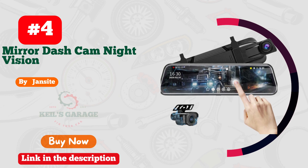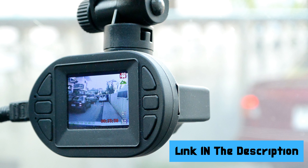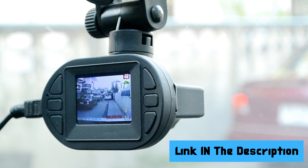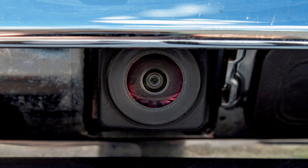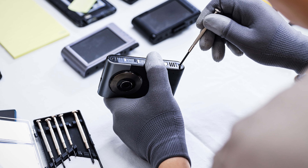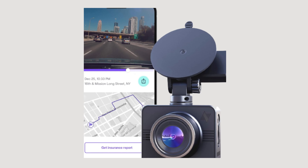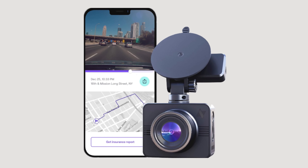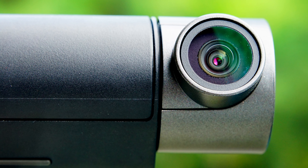Number 4: Jansight Dash Cam — tailored for your mirror, it's a sleek guardian angel. Crisp 1080p captures the road like never before. Effortlessly record your journey, backed by seamless loop recording. Night vision? It's got that covered too. Installing it was a breeze — no expert needed. Jansight's reliability and affordability in one? Count me in. Say goodbye to blind spots and hello to confidence on wheels. Your mirror's new BFF is here.